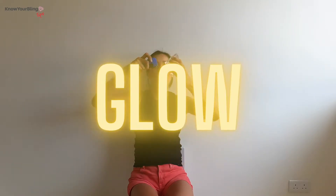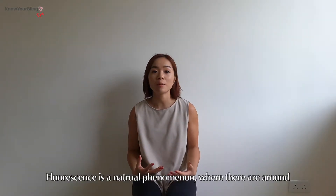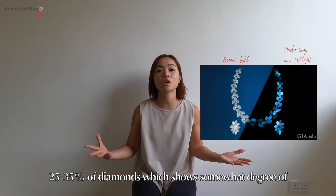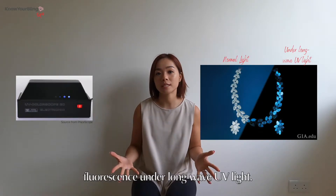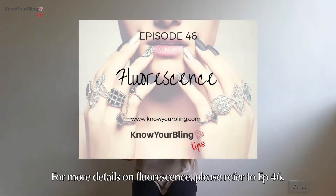Do all diamonds glow? It's not glow, it's fluorescence. Fluorescence is a natural phenomenon where around 25–35% of diamonds show some degree of fluorescence under long-wave UV light. You can't see fluorescence with your naked eye. For more details on fluorescence, please refer to episode 46.